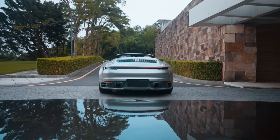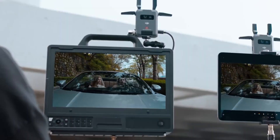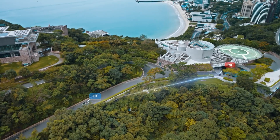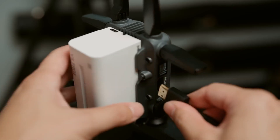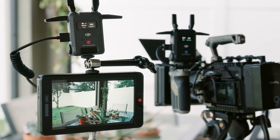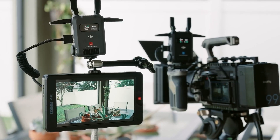The integration with DJI's gimbals not only simplifies power management but also allows for direct control of camera settings through DJI's app. This means that users can adjust settings such as aperture, shutter speed, and ISO remotely, which is invaluable during live shoots or when the camera is in a difficult-to-reach position.